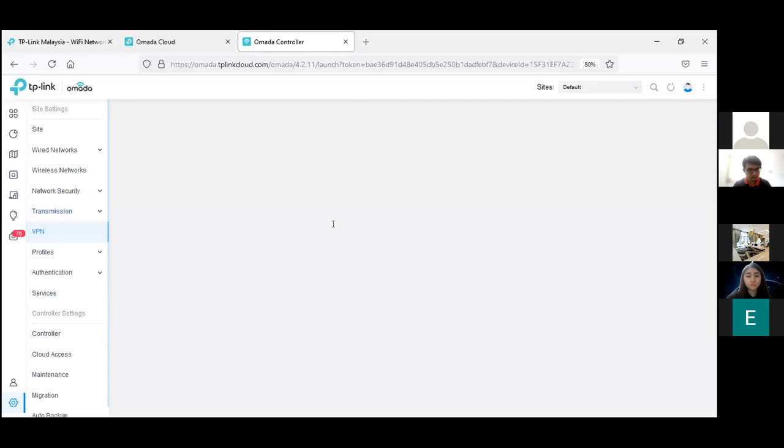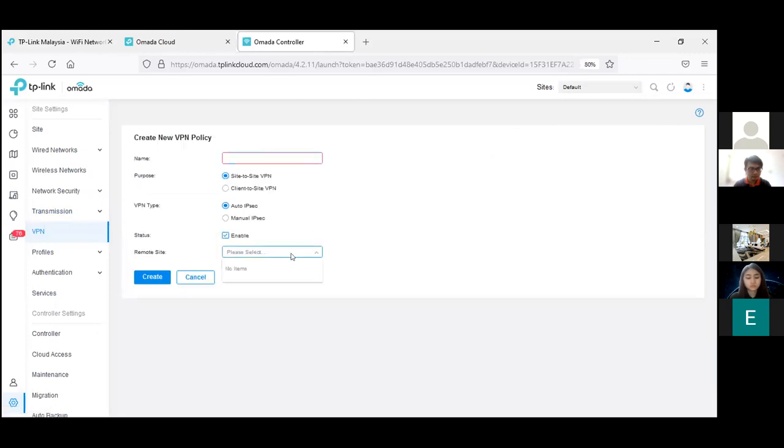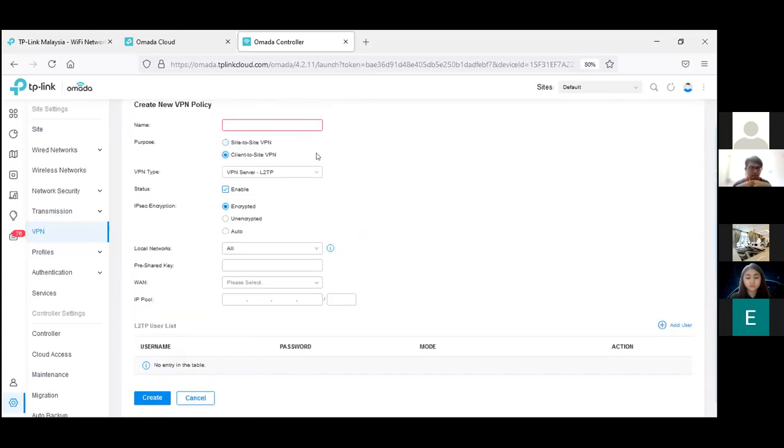For VPN, one of our latest features is that once sites are all adopted into the OMADA controller, you can easily create a VPN without any manual configurations — just select the site and it will automatically link up the routers via VPN tunnels. For other third-party sites, you can also do manual setup.